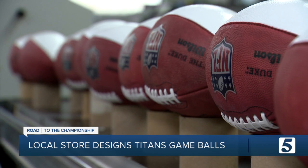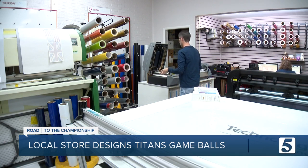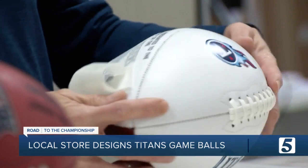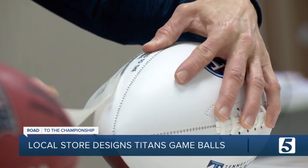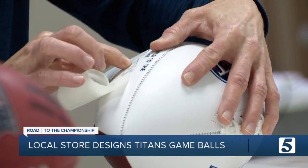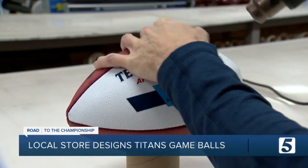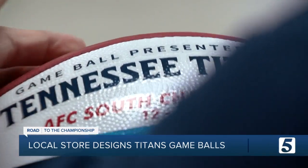Everybody gets one. And just like the team itself, they have a winning game plan. First, they use a thermal printer older than most Titans players — if it's not broke, don't fix it. Then Neil uses transfer tape to methodically and meticulously attach the design onto the football. You don't want it to look like a sticker; you want it to look like something applied to a football with precision. And then he rubs and warms the ball to keep it smooth.